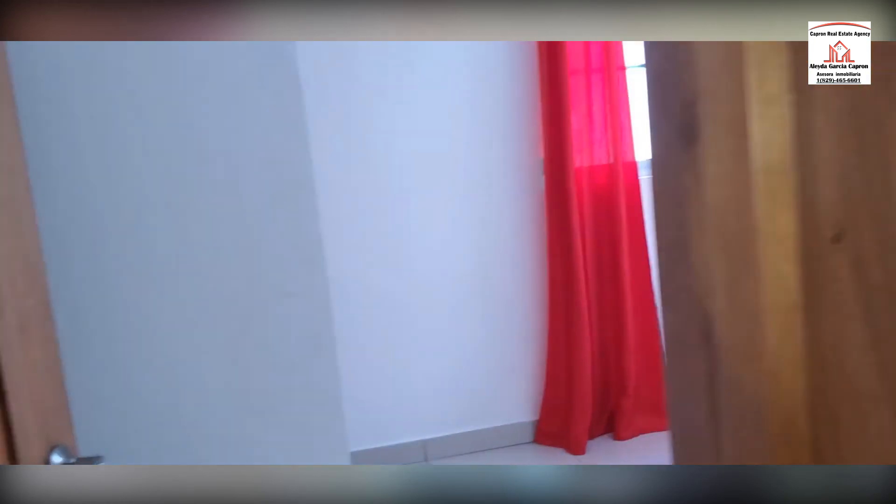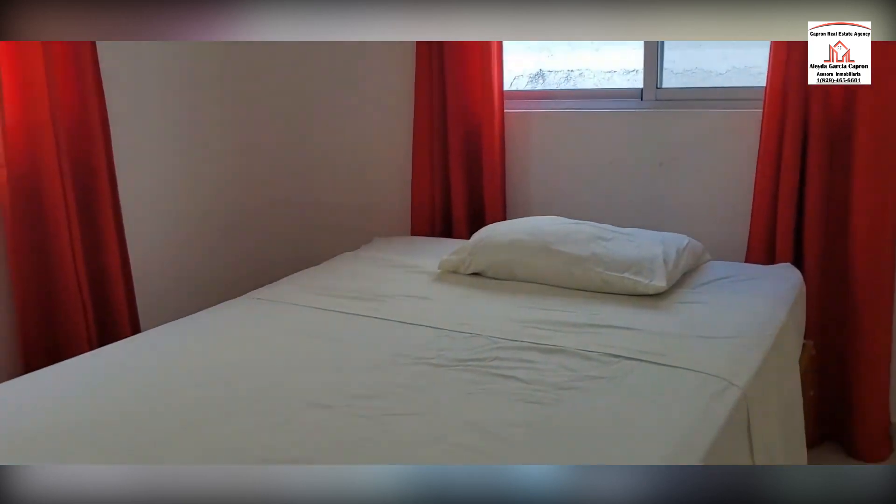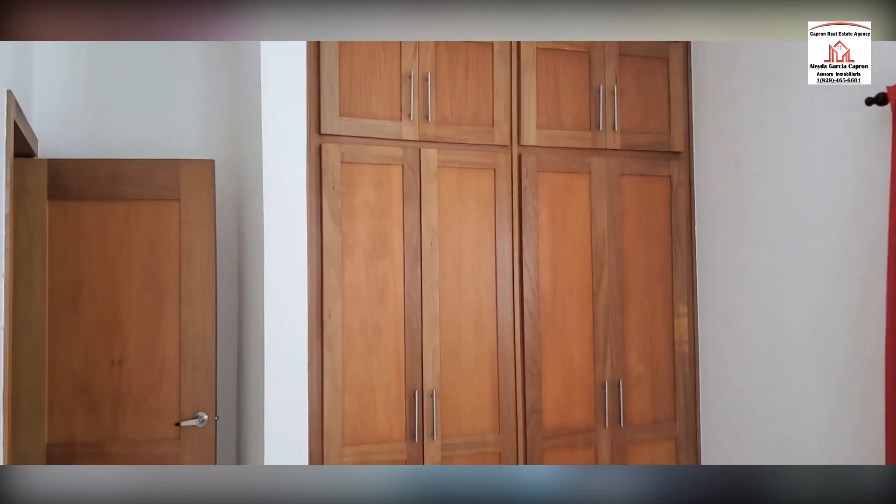And let's take a look at the second bedroom here.